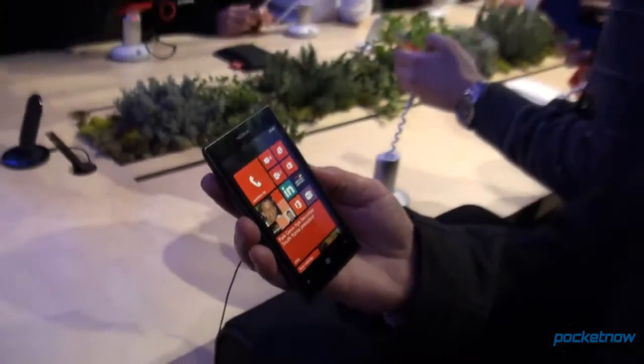So just a quick look at the Nokia Lumia 520. I'm Michael Fisher with Pocketnow — stay tuned for a whole lot more.